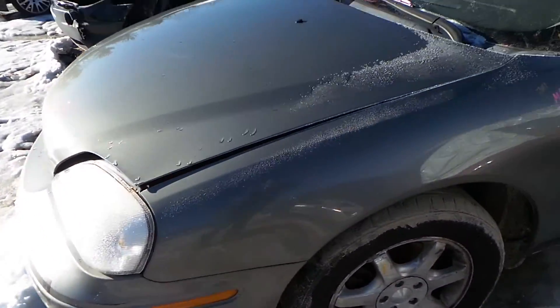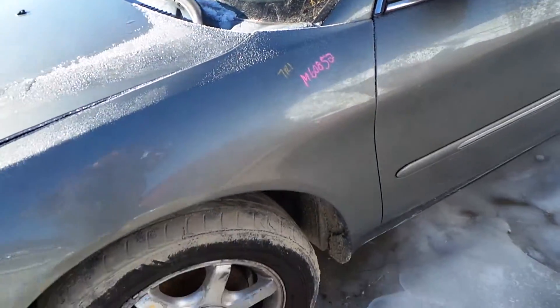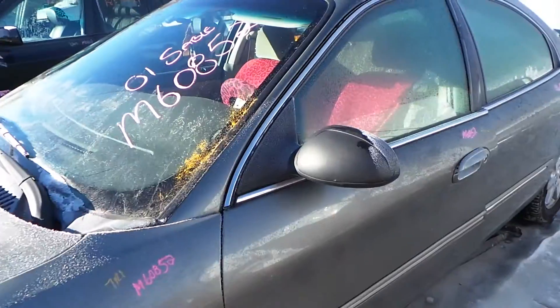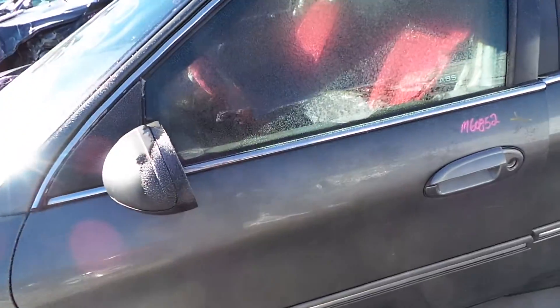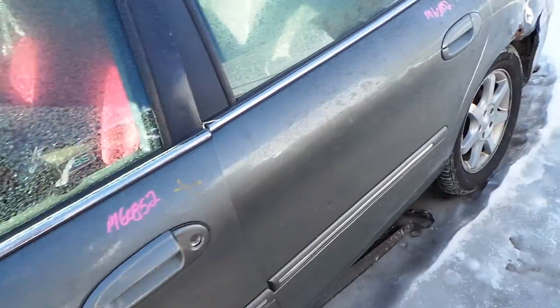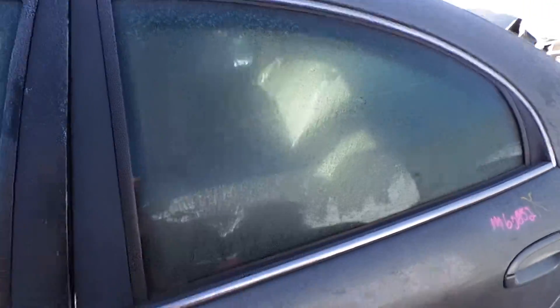The driver's side fender has a little bit of rust on it but it's still very usable. We have black molded mirrors. The driver's side door is good for parts — it has a good window and regulator. The rear door too, good window, good regulator.